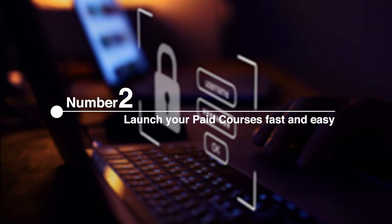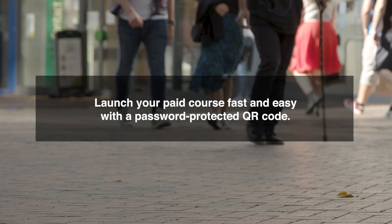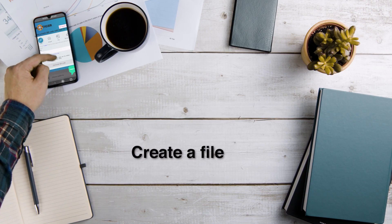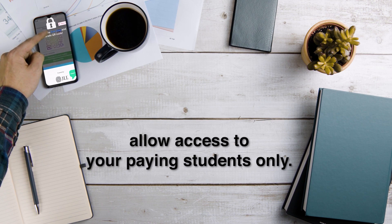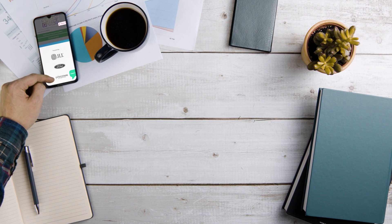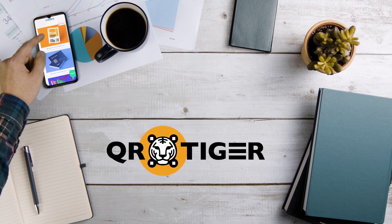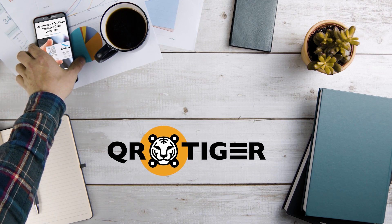Number 2: Launch Your Paid Courses Fast and Easy. Launch your paid course fast and easy with a password-protected QR code. Create a file, video, or even a guide QR code, and allow access to your paying students only. You don't need to set up complicated course hosting sites. In fact, with the right subscription plan at QR Tiger, you can create all the QR codes you need and create upsells whenever you want.